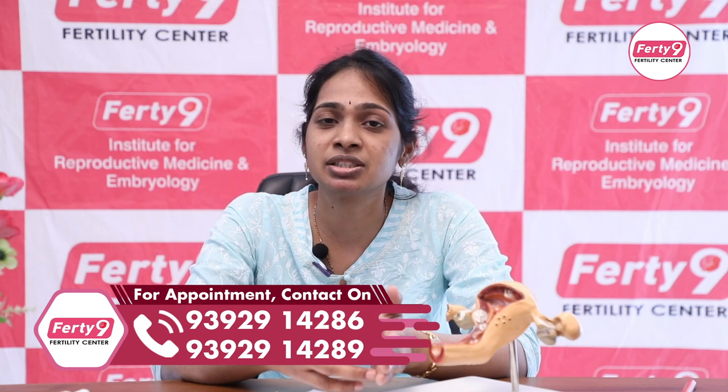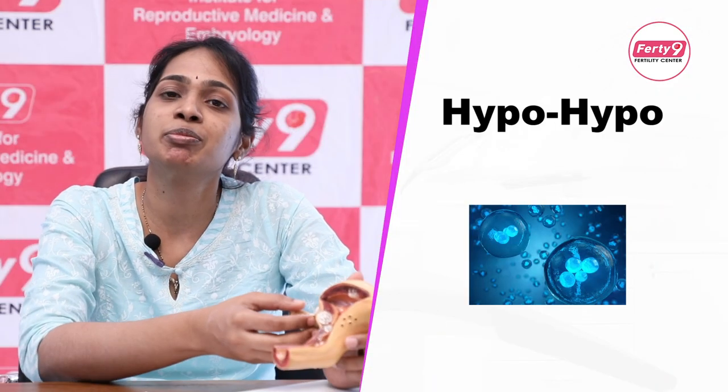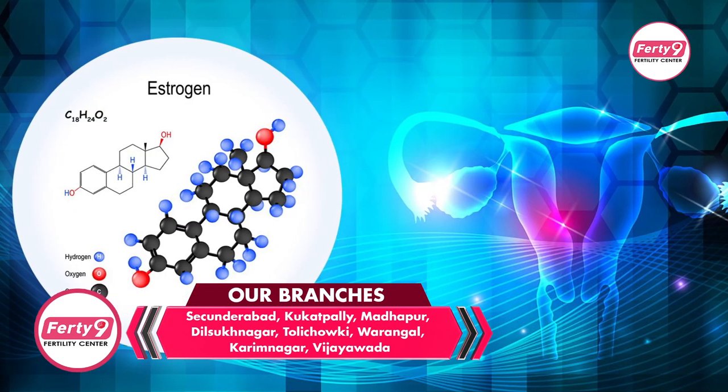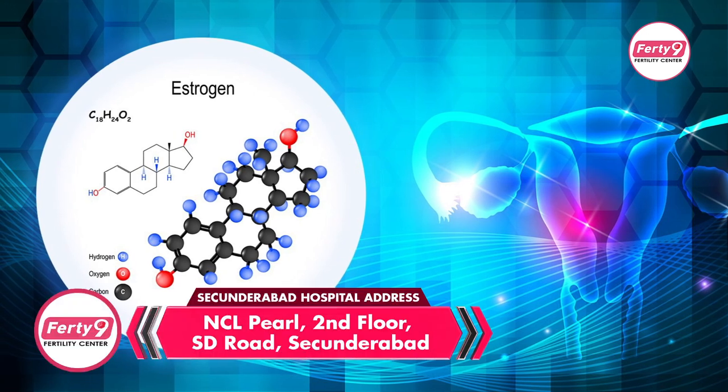For hypo-hypo, there are eggs present but the hormones are not being released from the brain. So we give estrogen hormones to help the uterus, and then use injectable hormones — FSH, LH, and E2 — to stimulate egg release. There are chances of egg release and natural conception.